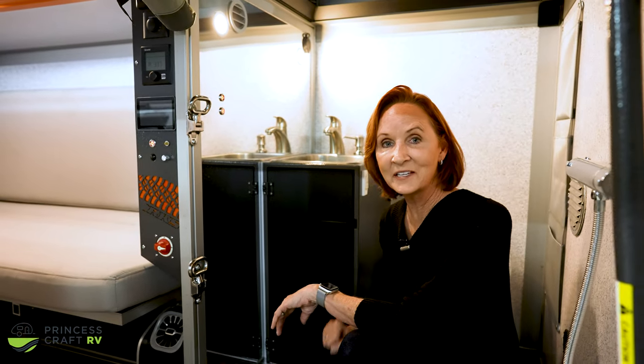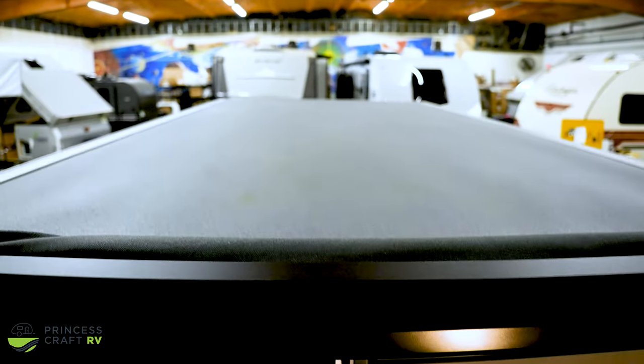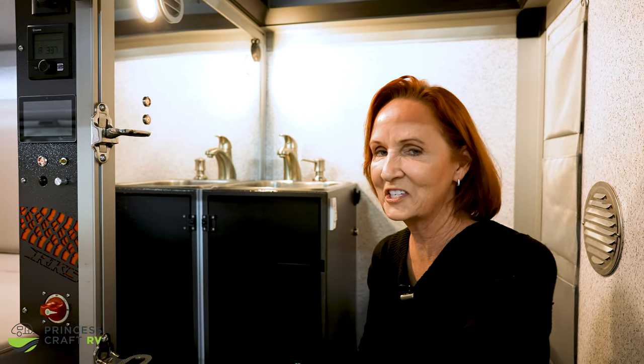One more thing I want to show you — this is your access up to that sky deck. Foot pedals right here for climbing up, and right in the far corner is a plug so you can plug in that margarita machine. Just saying.